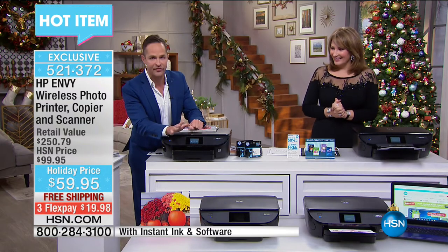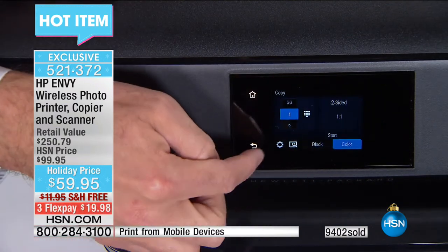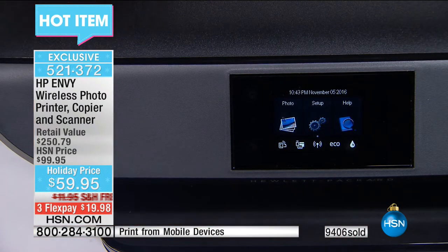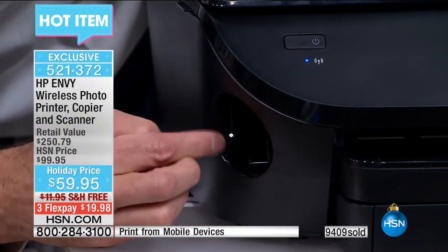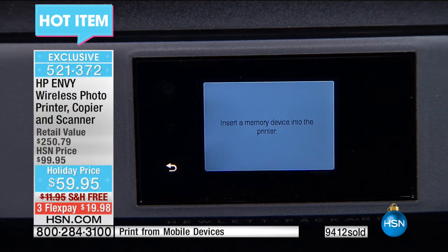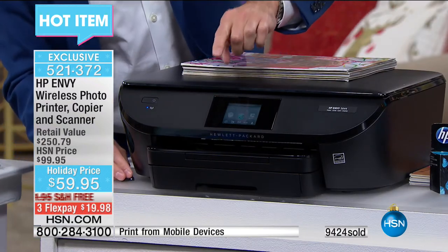This is not just a printer — calling this a printer is like calling the space shuttle an airplane. It's also a copy machine, a scanner, it does HP printables. It has a card slot — normally to get a printer with a card slot it's at least $99. I'm going to take the card out so you can see — when I pop in the SD card, a little white light comes on. Now look at the top — I'm going to go into photos and press view and print. This is truly your own photo kiosk. When you want to edit a photo, you can do it on board.